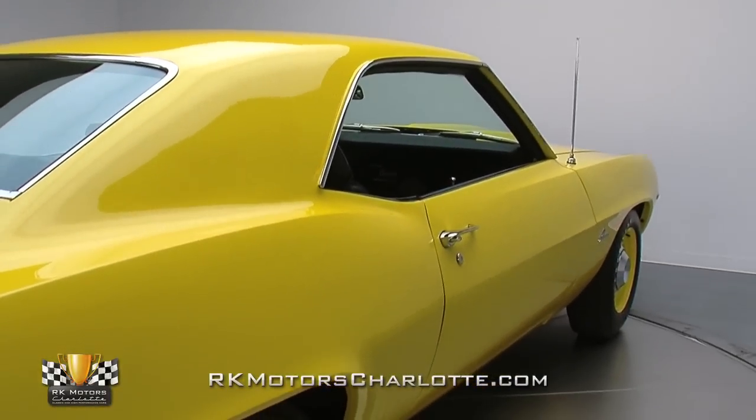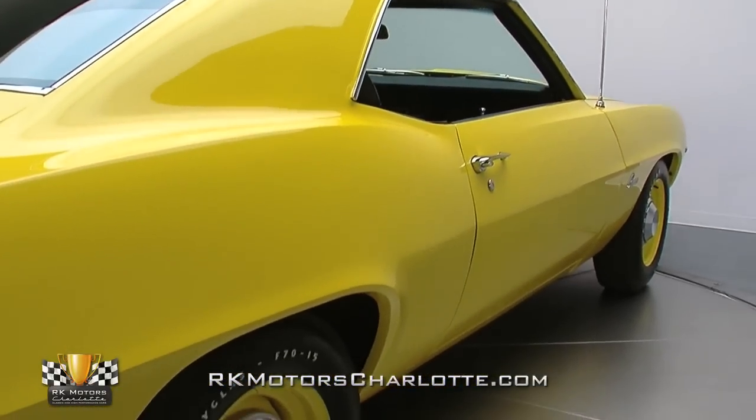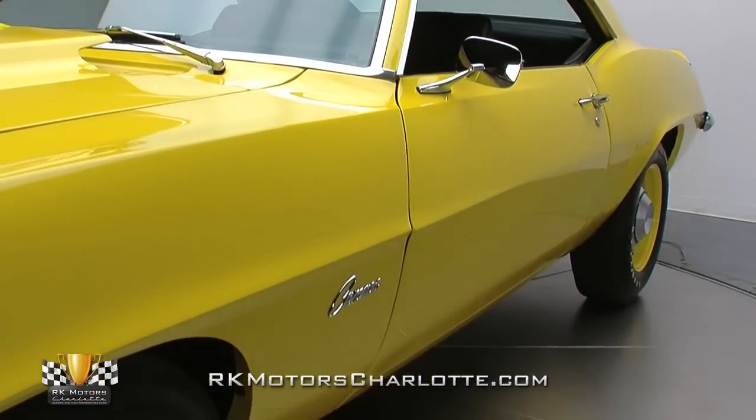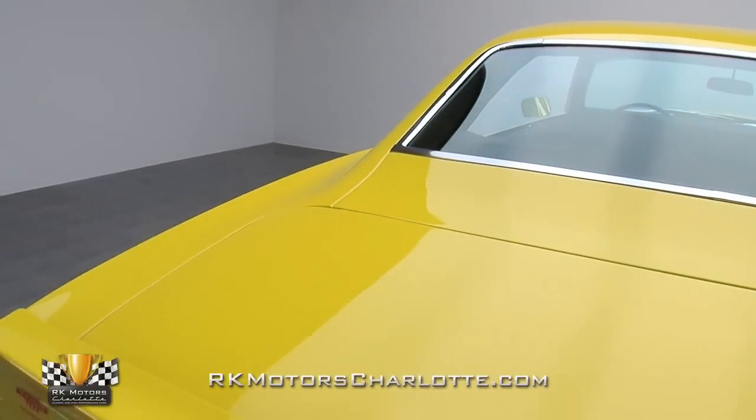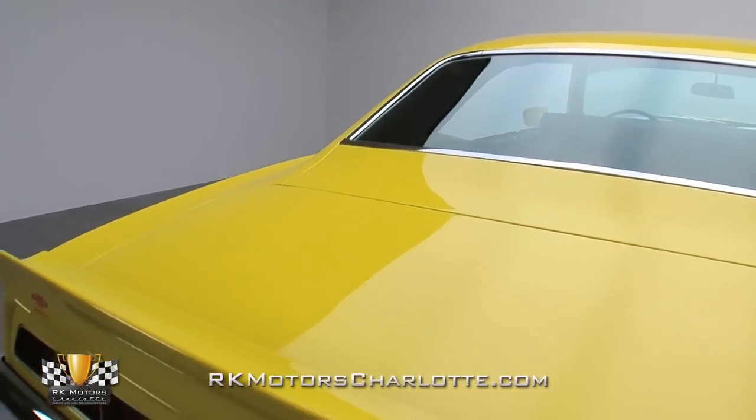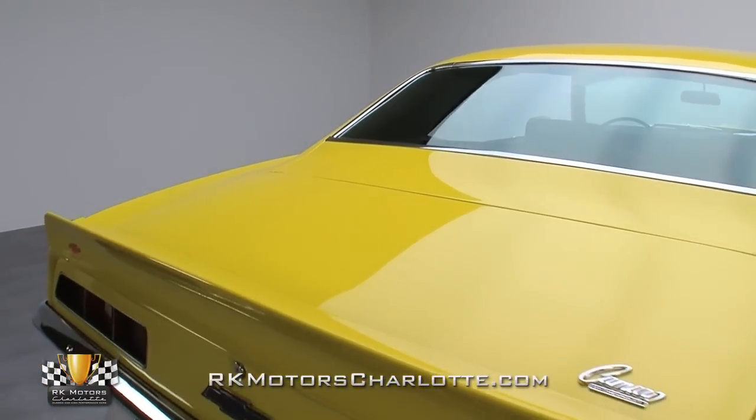While GM didn't offer high-impact colors in the Mopar sense, few colors have a higher impact than code 76 Daytona Yellow. According to the trim tag, the car wore this color when it left the Norwood, Ohio assembly line in November of 1968, and continues to display it proudly today.